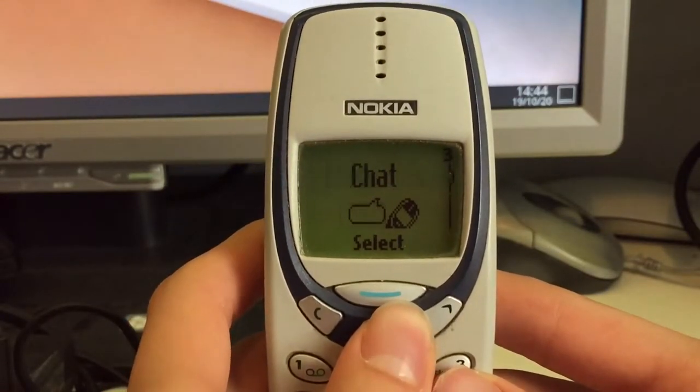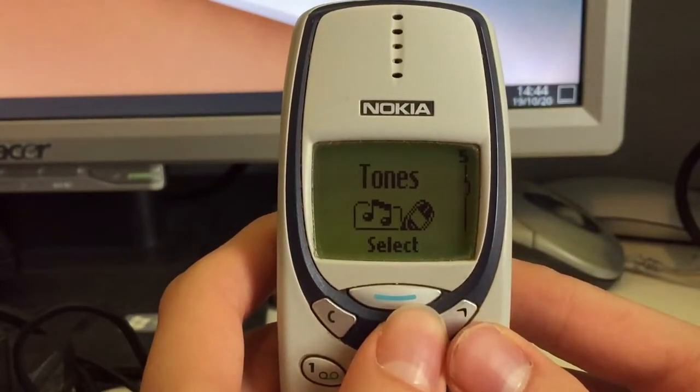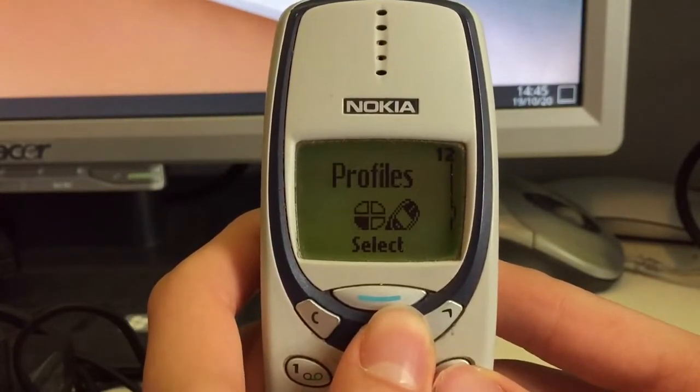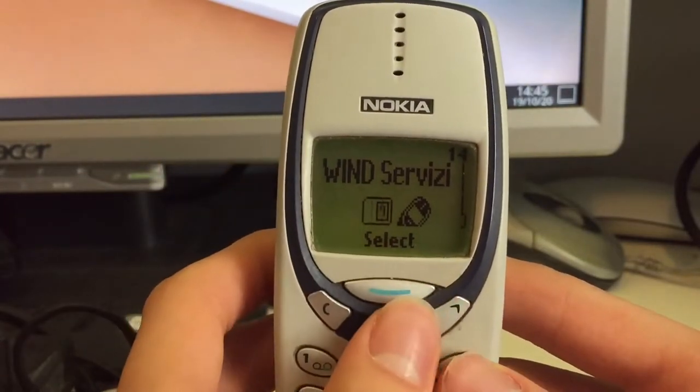In the menu there's a phone book, some messaging, chat, call register, tones, settings, call divert, games, calculator, reminders, clock, profiles, services and the services of the SIM card.